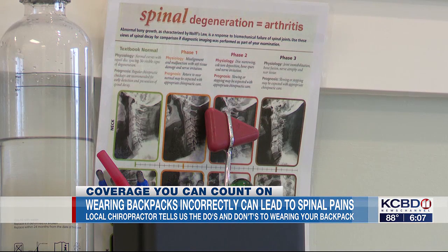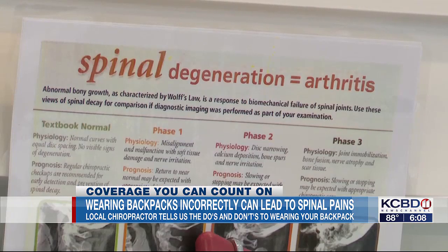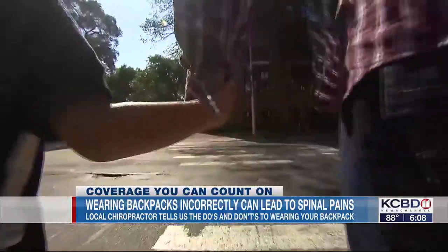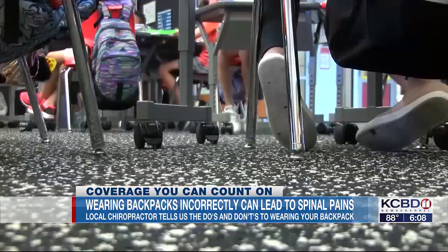Azab says spinal pain from the improper use of backpacks is a real thing, but by taking the proper steps, your child will be healthy and ready to take on the school day. Jaden Santos, KCBD News Channel 11.